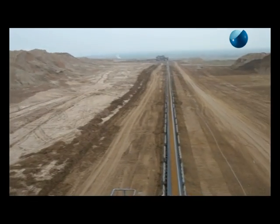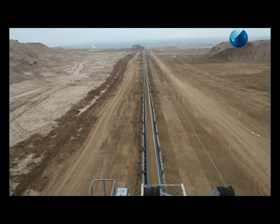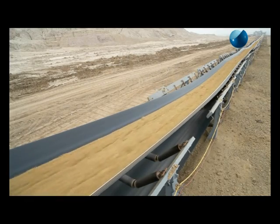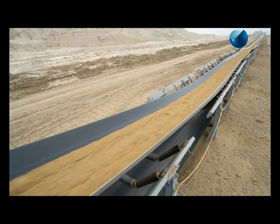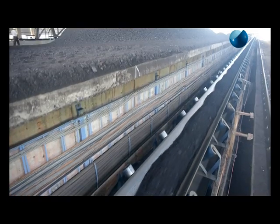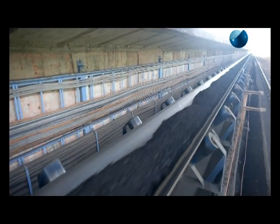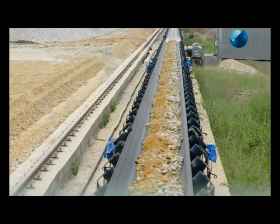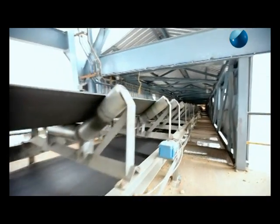The conveyor system continuously transports bulk materials, excavated and crushed rock material in a clean and efficient manner over long distances — through curves, up and down via considerable inclinations. Care is taken to ensure that the design parameters of this system are attuned to the climatic conditions and material properties.